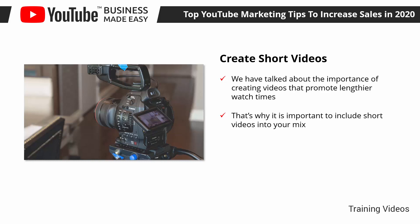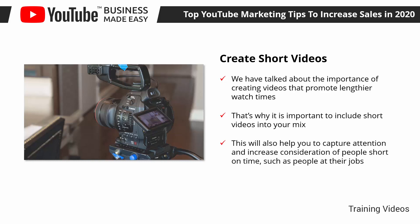Videos that last less than 2 minutes can generate over 50% of your views, and they're more effective at delivering your message to certain leads at certain stages of your sales funnel. While a single short video won't drive an immediate sale, adding several short videos to your channel can increase watch times, capture attention, and increase consideration from people short on time, such as people at their jobs. These people are more likely to make urgent decisions, and if you create a video series to showcase your products, you're more likely to drive a sale from those prospects.